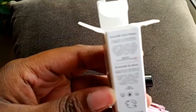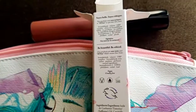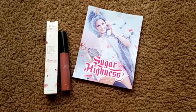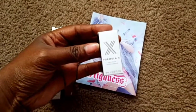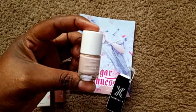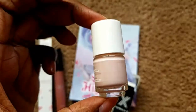It doesn't say on the packaging, but it is cruelty-free and vegan, and it's made without 10 harmful toxic ingredients. The next item is from Formula X — this is about the third time seeing Formula X in an Ipsy bag. The color is 'Doll Face' — looks like a beige, maybe an off-white eggshell kind of color.